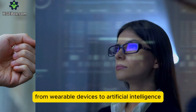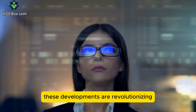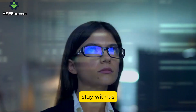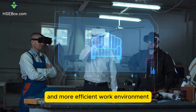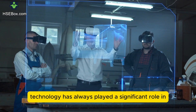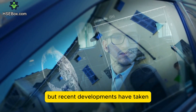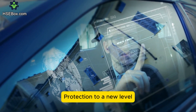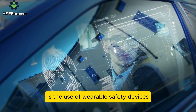From wearable devices to artificial intelligence, these developments are revolutionizing how we protect workers. Stay with us to discover how these advancements can create a safer and more efficient work environment. Technology has always played a significant role in improving workplace safety, but recent developments have taken protection to a new level. One of the most groundbreaking advancements is the use of wearable safety devices.